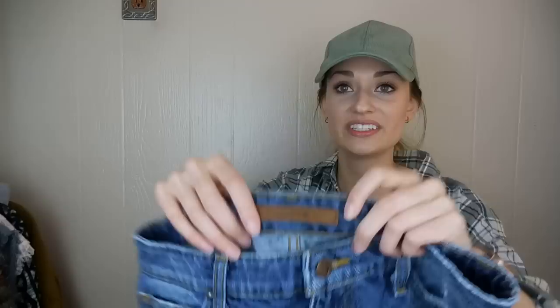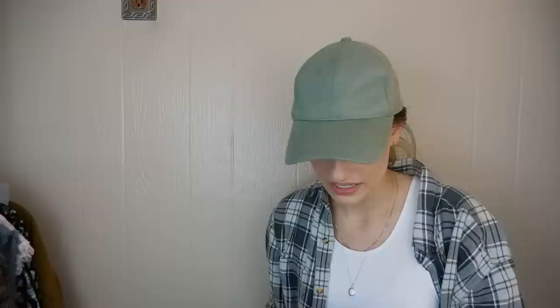Last pair of shorts for this haul — these are Joe's Jeans again. We have some more distressing; the bottom hem is supposed to be rolled. Lots of fraying and whiskering — same kind of thing going on, great shape. These are the Collector's Edition — the style is the Ryla — and they are a size 27. They're also a little bit more of that longer length, which is nice.